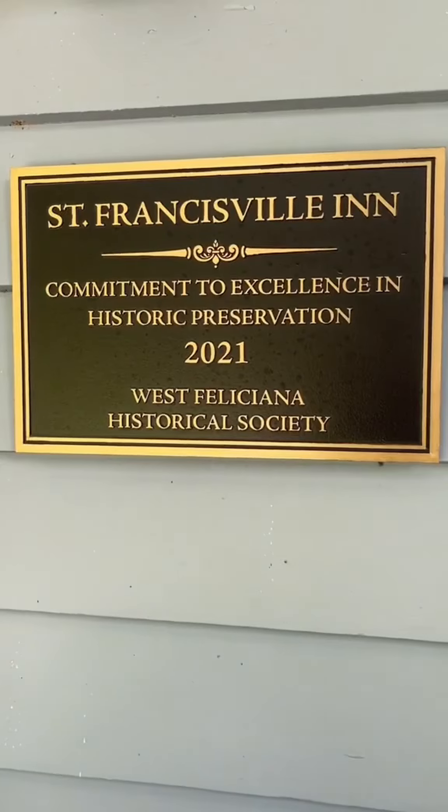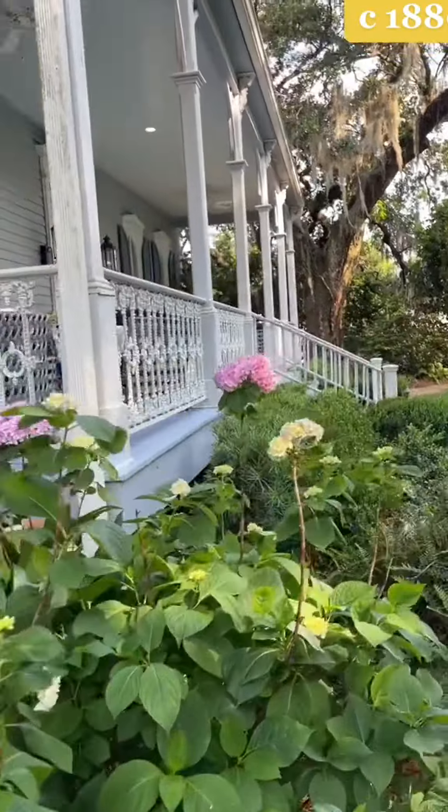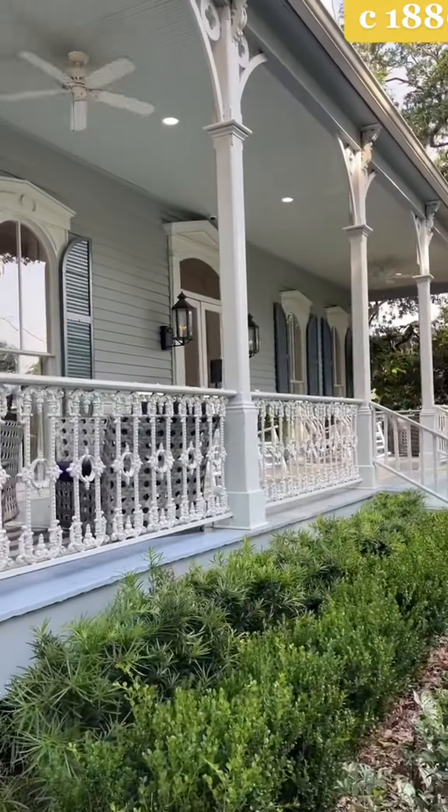There's a lot of talk about influencer culture today, but that's not new — look no further than architecture. I'm at the St. Francisville Inn in St. Francisville, Louisiana, a Victorian home built in the 19th century. If you look closer, this Victorian house has a Gothic influence.